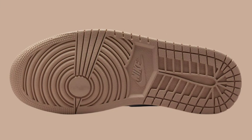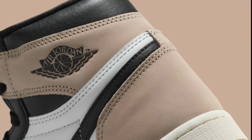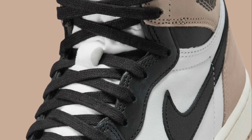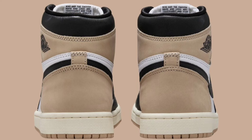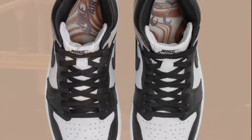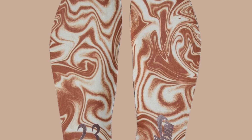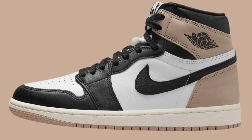Next we got a retro that is straight out of the mocha family — dropping May 29th for $180, the Air Jordan 1 High OG Women's Exclusive Latte. These come in black, legend medium brown, white, and sail — pretty much the same colors as any of the mochas that dropped recently. These are women's exclusive, so if you have a men's size 10.5, you're in luck — no extended sizes. Let me know if you're a fan of the white base with black and latte accents. Some lace swapping might make these pop even more.